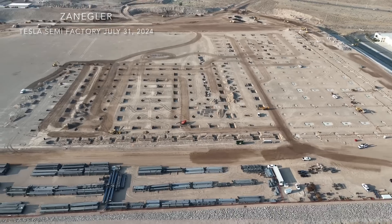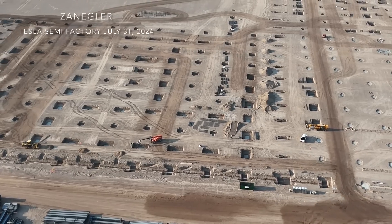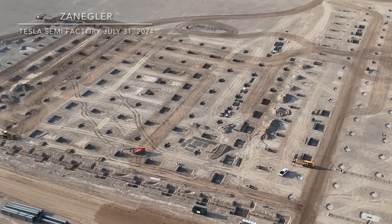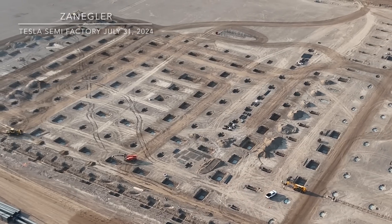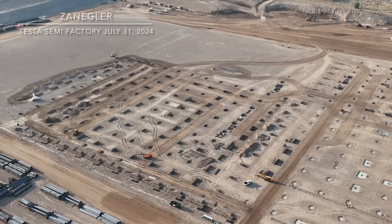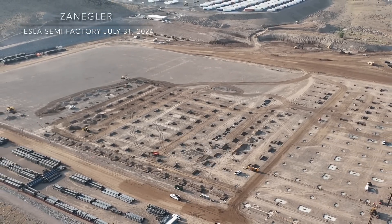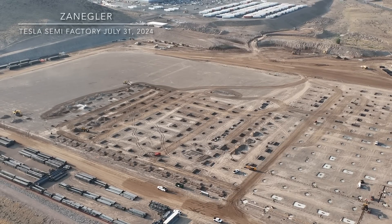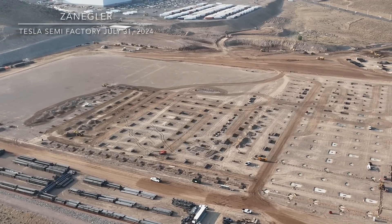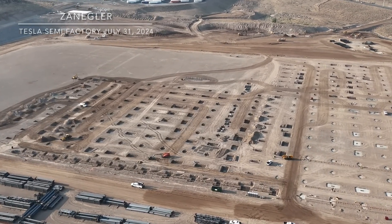Here it looks like the drone pilot is coming in for a landing — that's actually an automated feature of the DJI Air 3 called Master Shots, which takes over and does a sequence of maneuvers. By popular demand, I have cut out the part where the camera looks straight down and then flies forward. I got a lot of complaints about that — it was disorienting and doesn't add a lot of value.